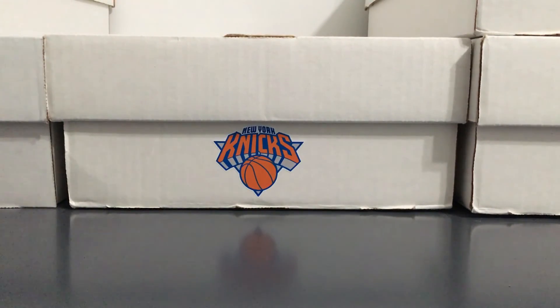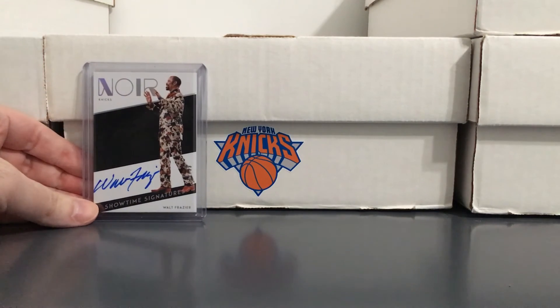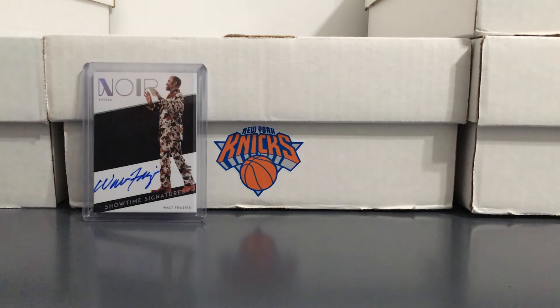So that's it — 10 Walt Frazier autos. Definitely going to look to add some more. One of my favorite Knicks despite the fact that he played before my time. Some of his autos have gotten more expensive than they used to be — I used to be able to get them pretty cheap, but lately I've seen them going for way more. But we'll see what else I can find, and I'll talk to you guys again soon.